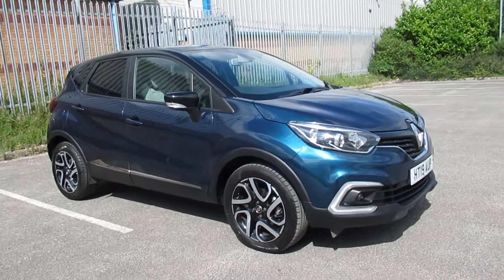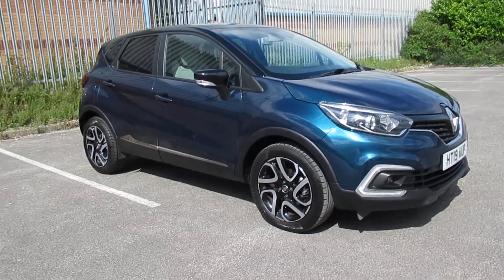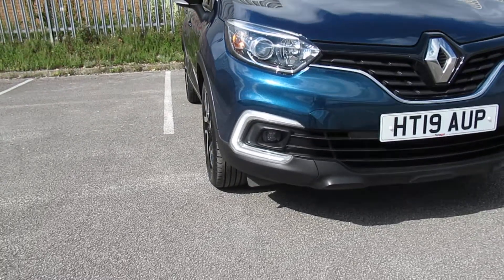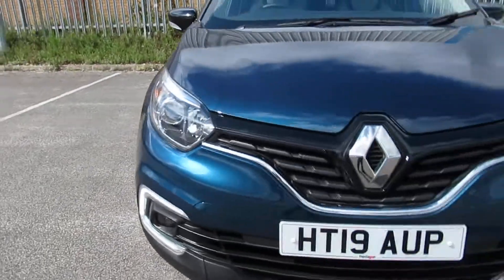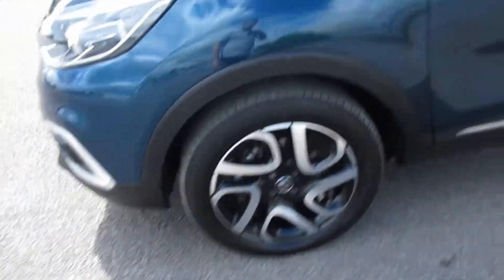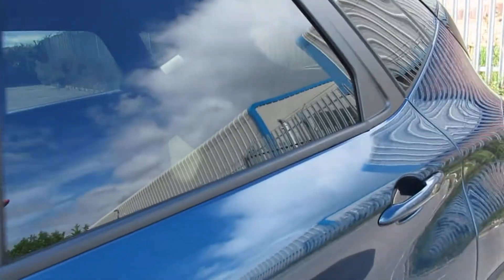Hello and welcome to Pentagon Circle Road. Today I have this 19-plate Renault Captur. It does come with daytime running lights, front fog lamps and Xenon headlamps, 17-inch alloy wheels, black mirrors and black roof with privacy glass.